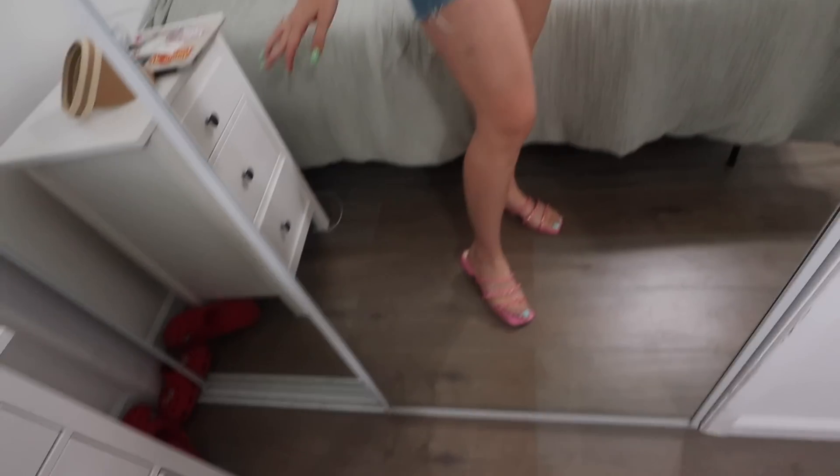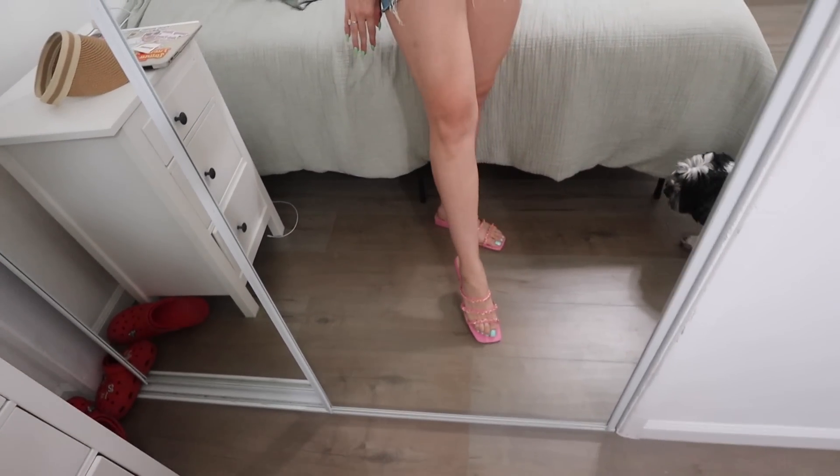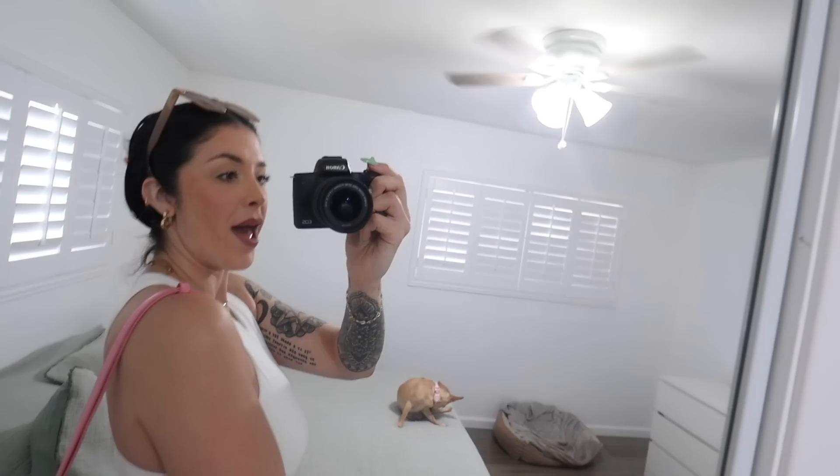Today I'm wearing this bodysuit from Zara that I always wear, some Old Navy shorts, these cute little sandals from Marshall's that I got at one of the hauls, my Aplica Jewel bag, and today I'm going to be wearing the Audrey sunnies from Aplica Jewel.